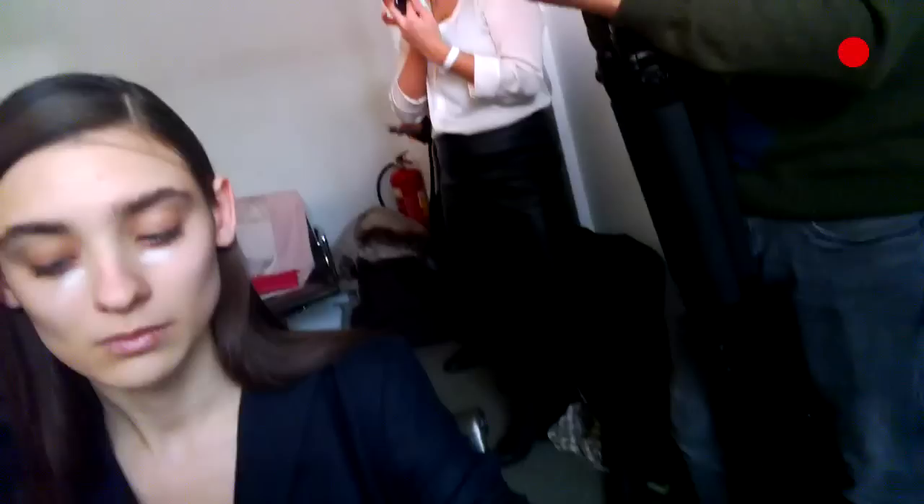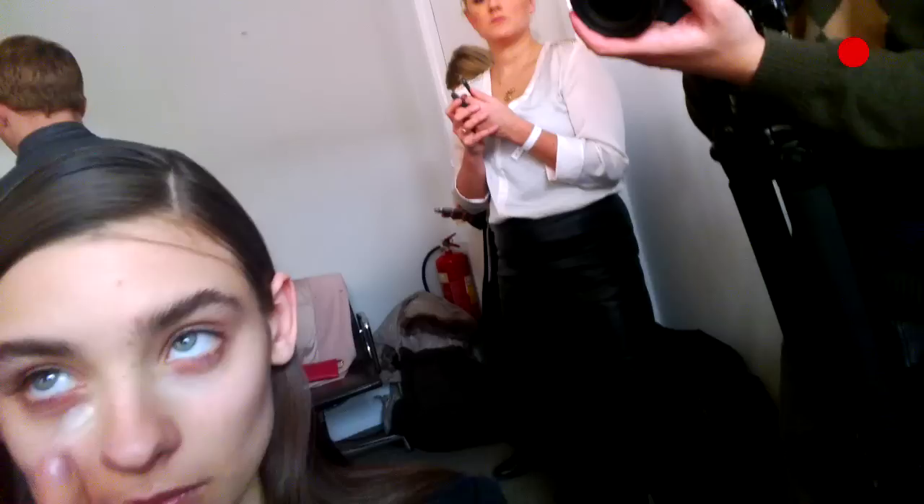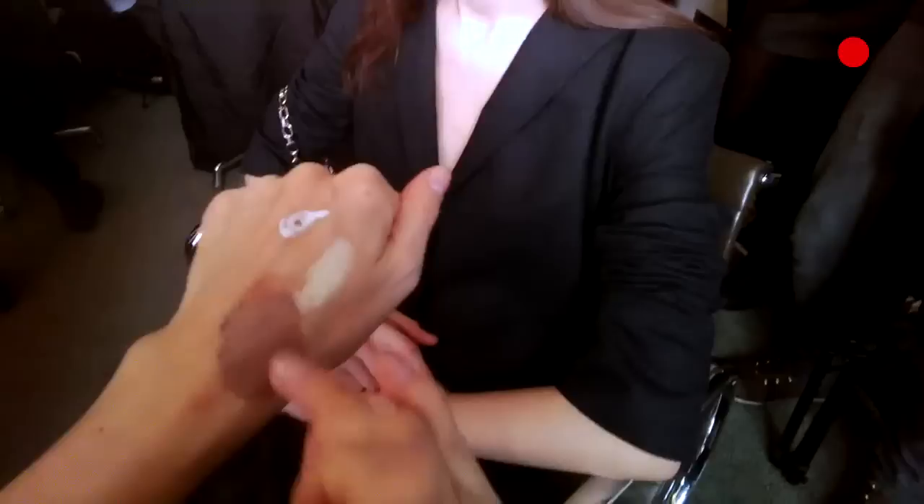The look I'm creating today is a modern nude. We used Max Factor's new CC sticks, which are neutralising colour correcting sticks. We used the primer which keeps everything in place — it acts like a Velcro on the skin.